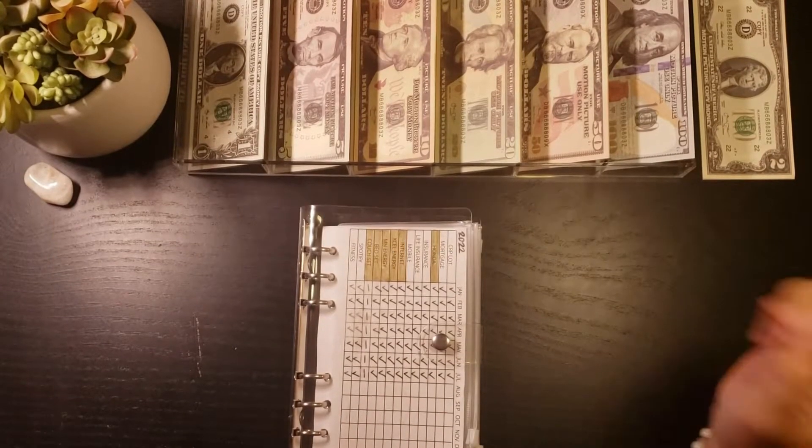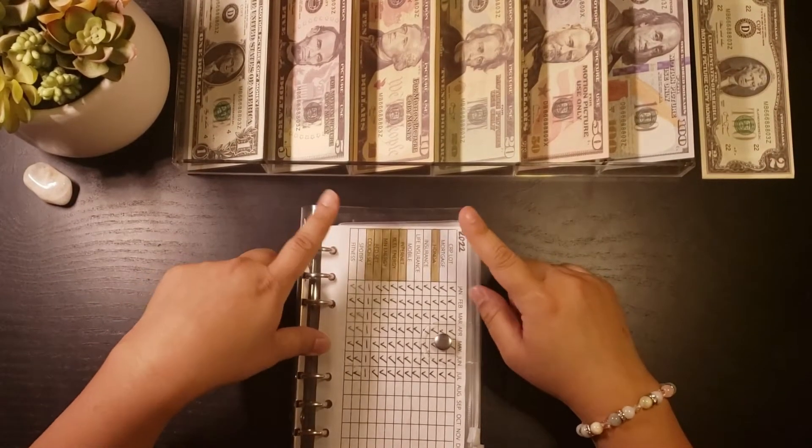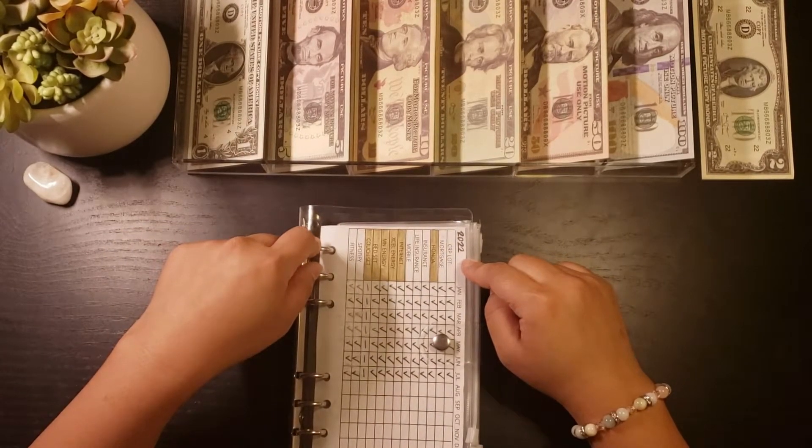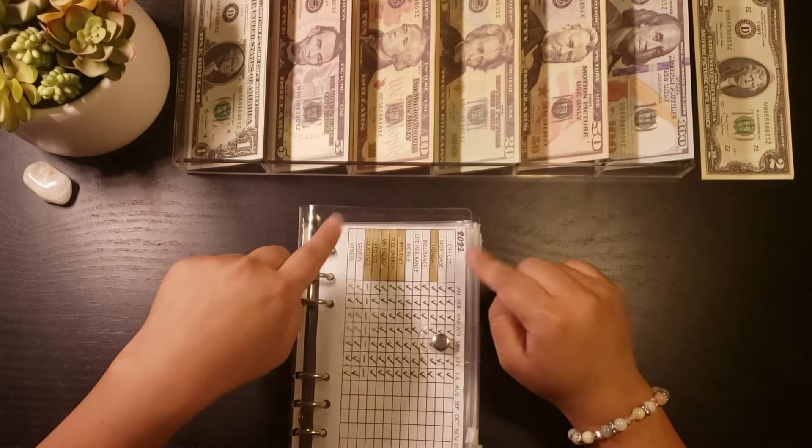Hello everyone. Today I'm going to be cash stuffing my bills binder in preparation for my August bills.